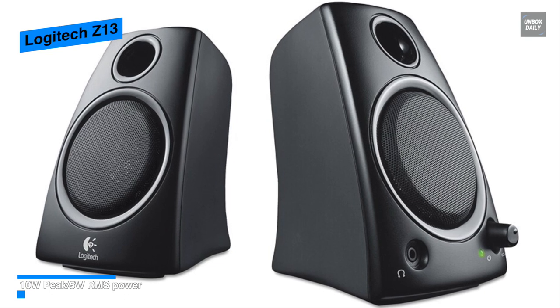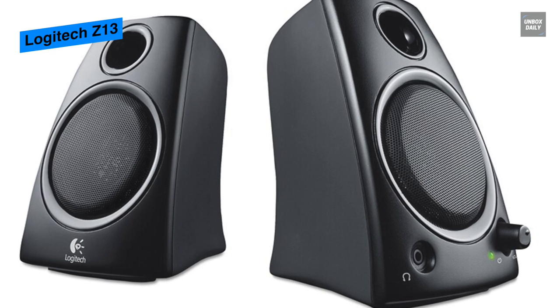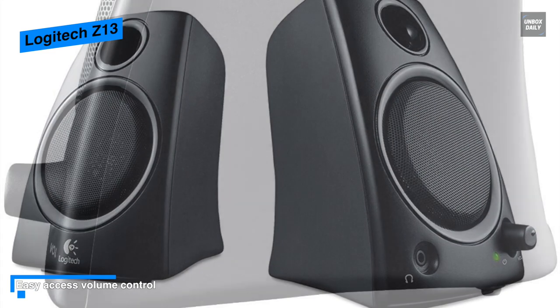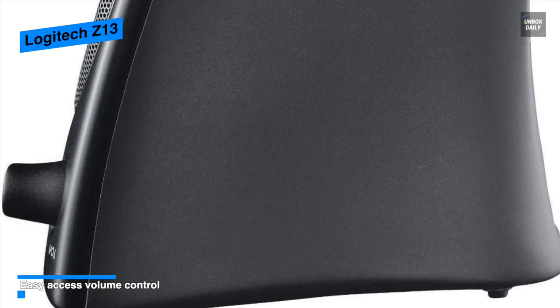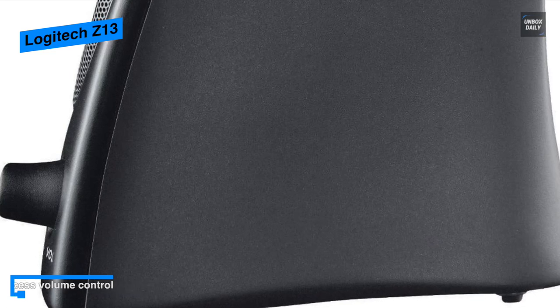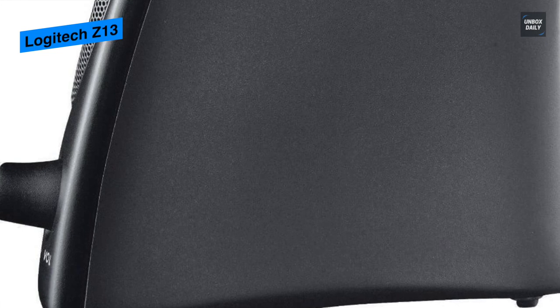Its 3.5mm plug works nicely with your desktop and laptop, and the power and volume control is located on the right speaker for quick and handy access. Overall, with rich stereo sound, these Logitech speakers are ideal for group gatherings as they provide crystal clear sound even at full volume, and the setup is simple and hassle-free.